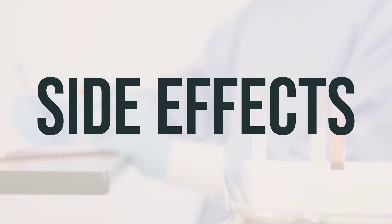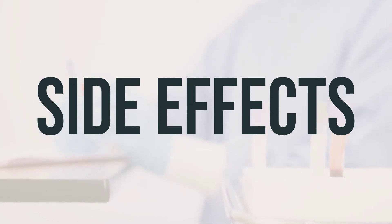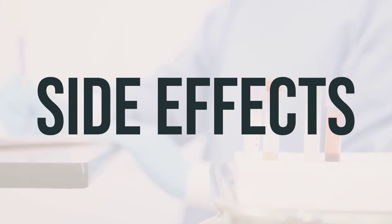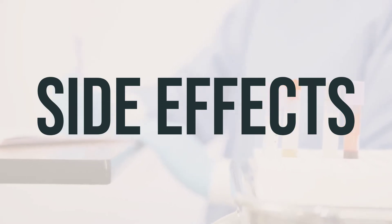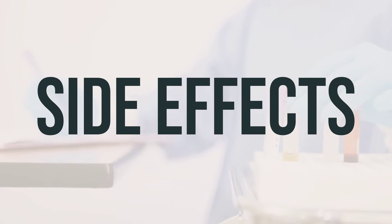And as always, if you experience any concerning side effects, it's important to seek medical advice. As for the best time to take this multivitamin and mineral capsule, it's usually recommended to take it with food to help prevent stomach upset. The daily dosage will depend on your specific needs and should be determined by your healthcare provider. Be sure to follow their instructions carefully to ensure you're getting the most benefit from this medication.